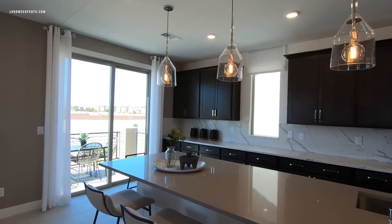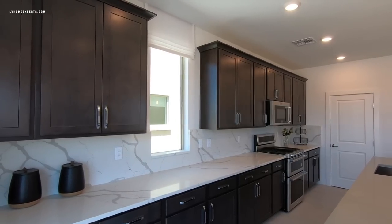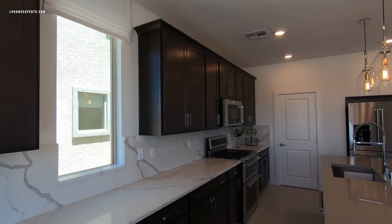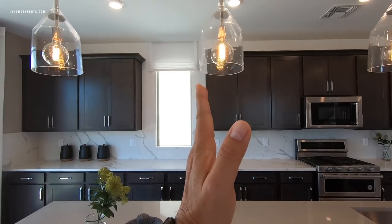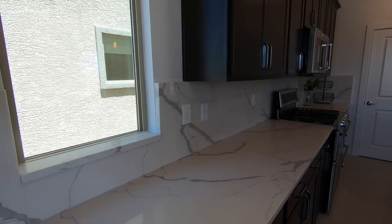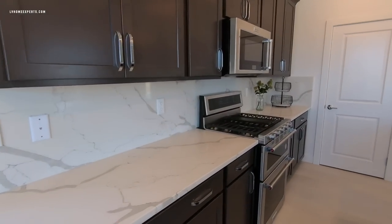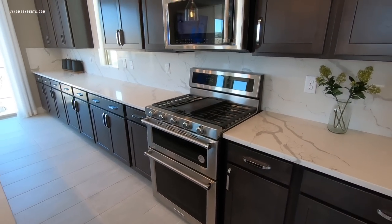Let's focus on the kitchen. A lot of things you need to be aware of come standard: birch 36-inch cabinets. These are actually 42-inch uppers with a four-inch crown, so you won't get that as standard. Your cabinets are going to end here — anything beyond this point will be an upgrade. You're going to get the granite, but you only have about two different selections. This is actually quartz, which would be like a level-seven upgrade. The standard backsplash is six inches.